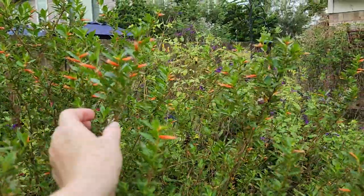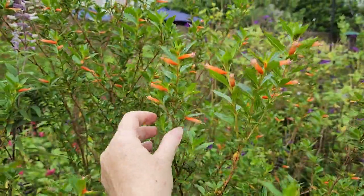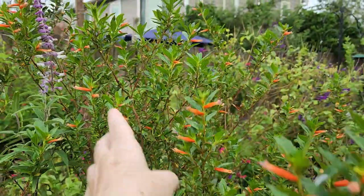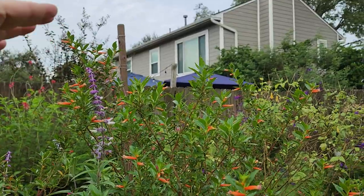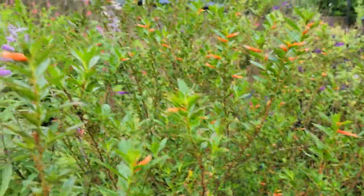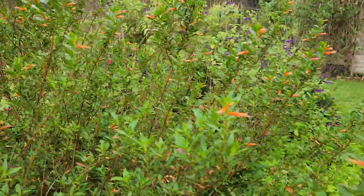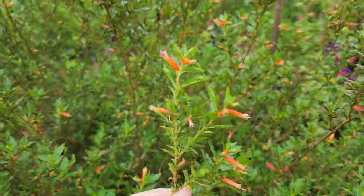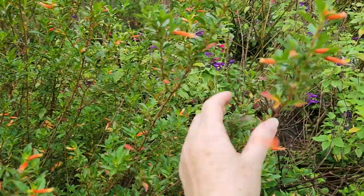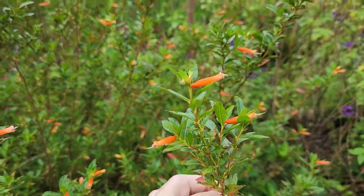Another plant I'd like to mention is my David Verity Cuphea. This is a very prolific flowerer and also a favorite of the pollinators. David Verity is a larger type, and even though I have it in a container, it is taller than I am now. I love what this plant does and what it attracts. It stays really healthy even through the high heat we have here in the summer and it draws in the pollinators.